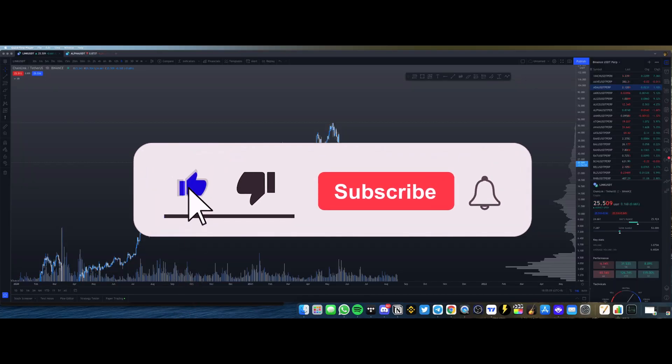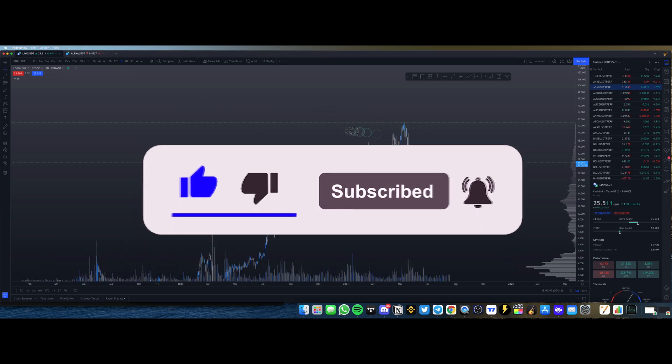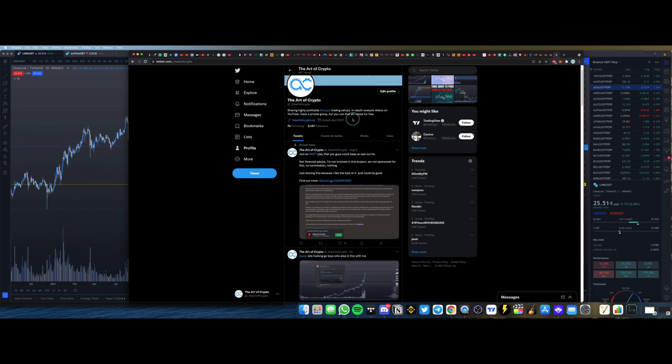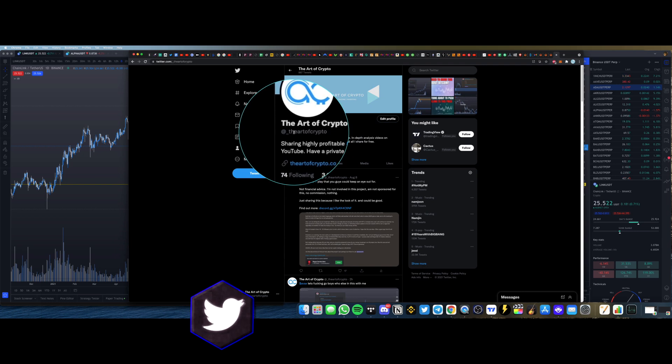Welcome back to the Art of Crypto. In this video we are going to take a look at Chainlink and figure out exactly if it is going to start dumping or pumping. If you want to figure out which levels I will be paying attention to for Chainlink, you're going to want to stick to the end of this video.